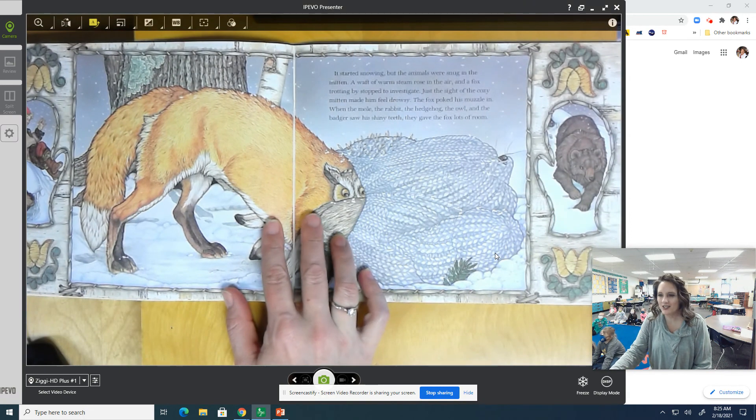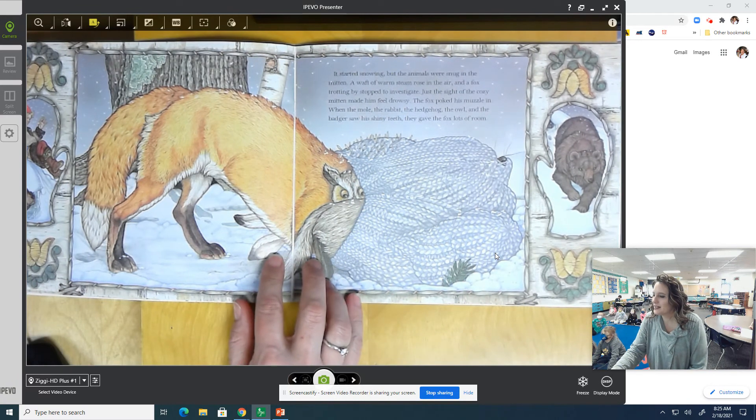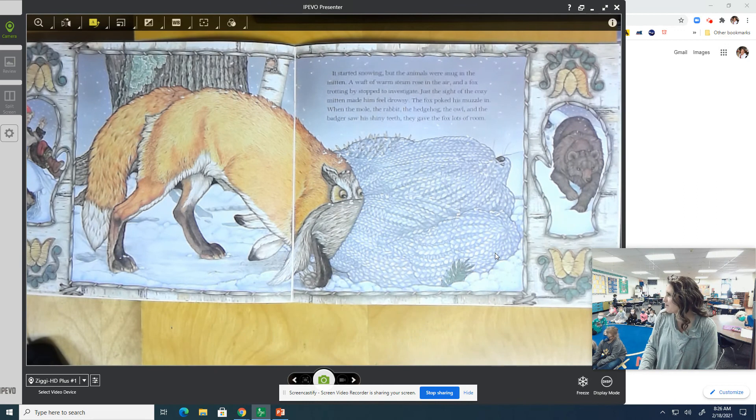It started snowing, but the animals were snug in the mitten. A waft of warm steam rose in the air, and a fox trotting by stopped to investigate. Just the sight of the cozy mitten made him feel drowsy. The fox poked his muzzle in. When the mole, the rabbit, the hedgehog, the owl, and the badger saw his shiny teeth, they gave the fox lots of room. When it says he poked his muzzle in — his muzzle is like his face, his nose part.